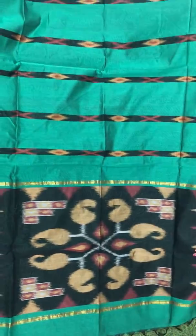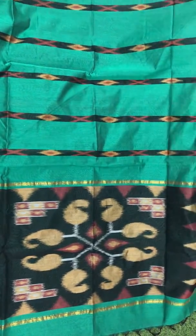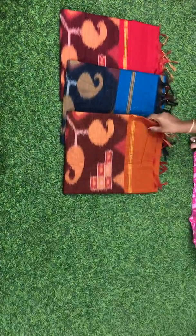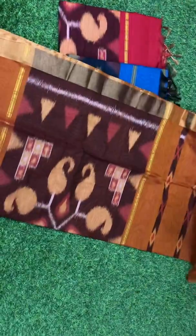This is the Pallu of the saree and this is the body part. This is how the whole saree comes. To book order, please call or WhatsApp at 999-4817-303.